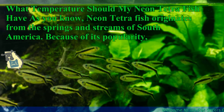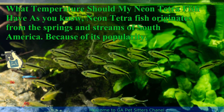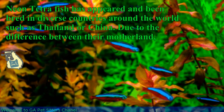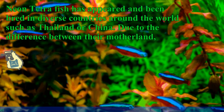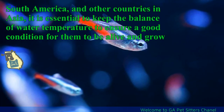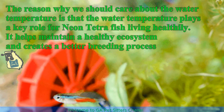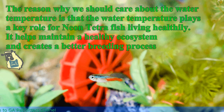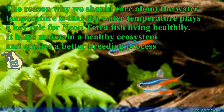What temperature should my neon tetra fish have? As you know, neon tetra fish originates from the springs and streams of South America. Because of its popularity, neon tetra fish has appeared and been bred in diverse countries around the world such as Thailand or China. Due to the difference between their motherland, South America, and other countries in Asia, it is essential to keep the balance of water temperature to ensure a good condition for them to be alive and grow. The water temperature plays a key role for neon tetra fish living healthily.